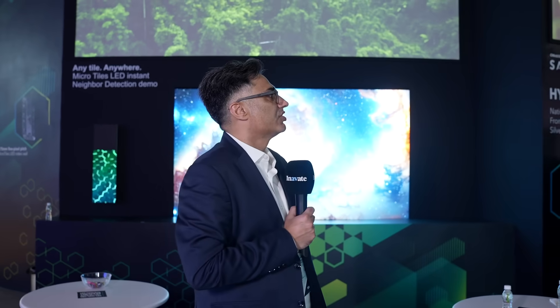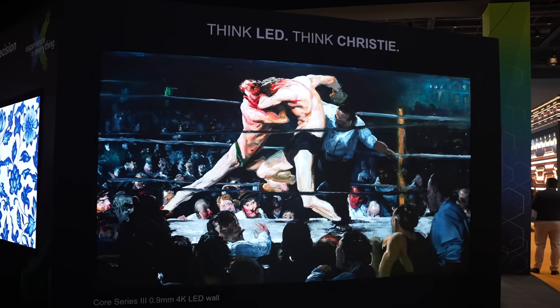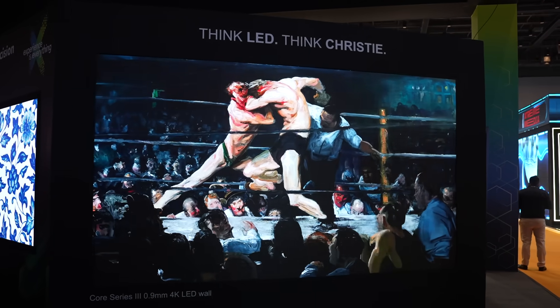Then we have our LED walls on the Core 3 platform, the chip-on-board platform, giving the message that we have one of the largest arrays of platforms and technologies when it comes to direct view LED walls. Core 3 has been an amazing hit for India — we have completed close to 100 installs in government, corporate, and enterprise.